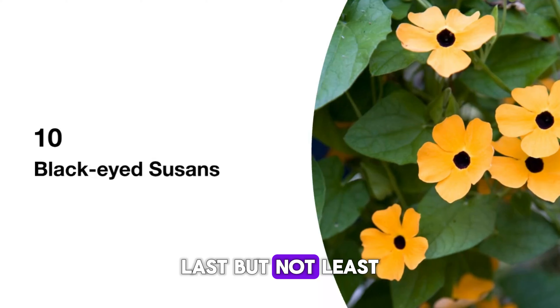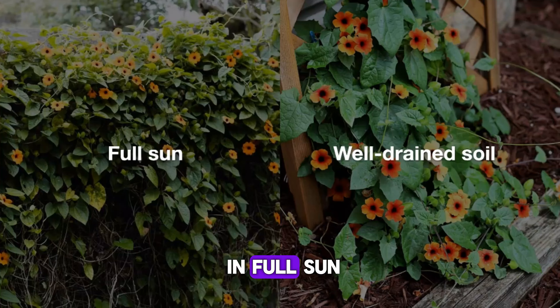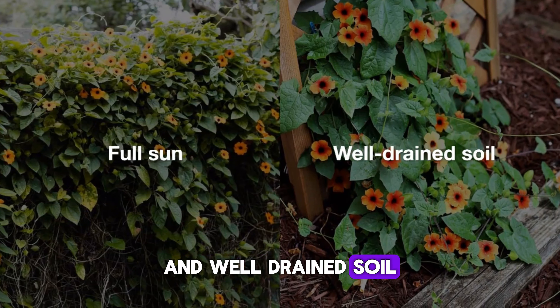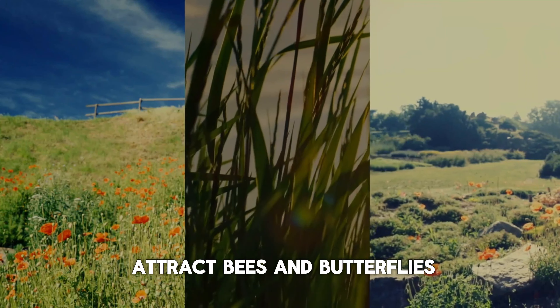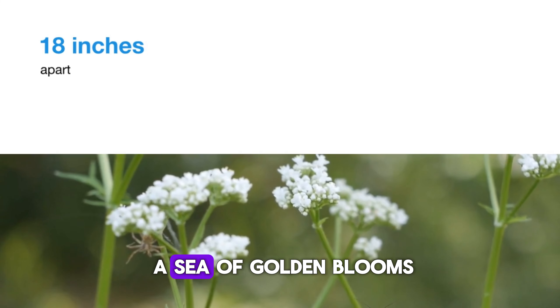Last but not least, black-eyed Susans. These hardy perennials thrive in full sun and well-drained soil. They're drought-tolerant and attract bees and butterflies. Space them about 18 inches apart and get ready for a sea of golden blooms.